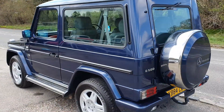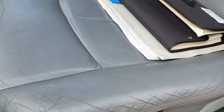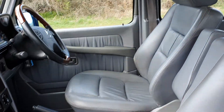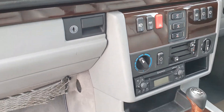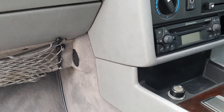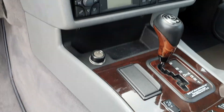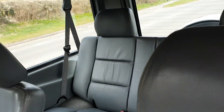Anyway, back to the G-Wagon. It's the five-litre V8, and that's the stack of history we've got on it — the whole folder there. Full leather, electric sunroof, heated seats. I'll show you the back seats as well.